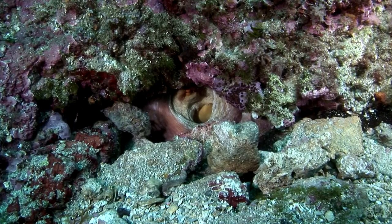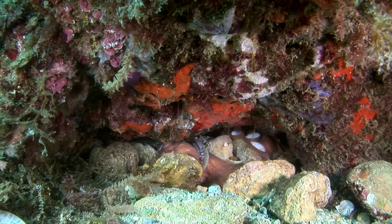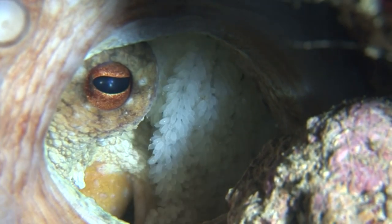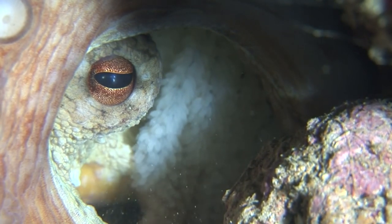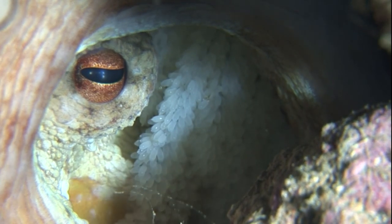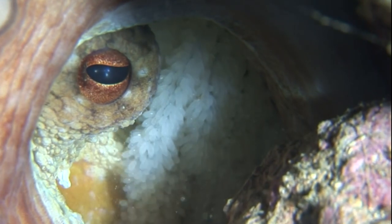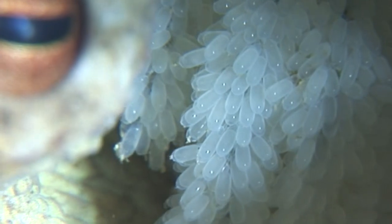Now the real work begins for the female. Within a few hours, she produces hundreds of thousands of oval eggs, each only 2 mm long. The pure white eggs are attached to the upper wall of the nest cavity in highly branched strings. During their development, the female protects the eggs against intruders. She also directs jets of oxygenated water towards the egg strings, using a tubular body opening — the so-called funnel — that she can turn in the desired direction.